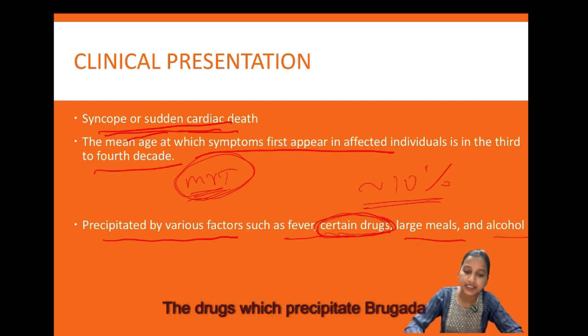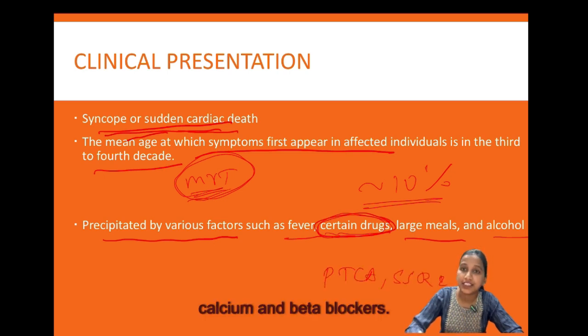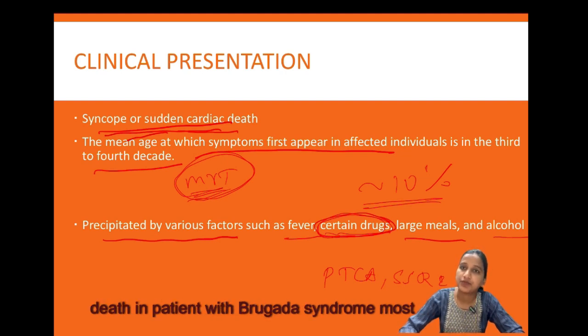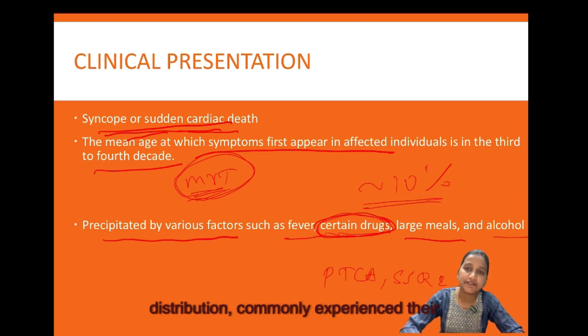The drugs which precipitate Brugada syndrome are sodium channel blockers, phenothiazines, TCAs, SSRIs, and calcium and beta blockers. Sudden death in patients with Brugada syndrome most commonly occurs during sleep in the early morning hours. Although females have a bimodal distribution, commonly experiencing their first event during childhood and then later in life.